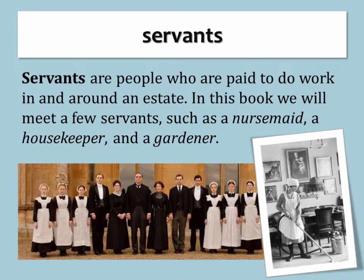Servants. Servants are people who are paid to do work in and around an estate. In this book, we will meet a few servants, such as a nursemaid, a housekeeper, and a gardener.